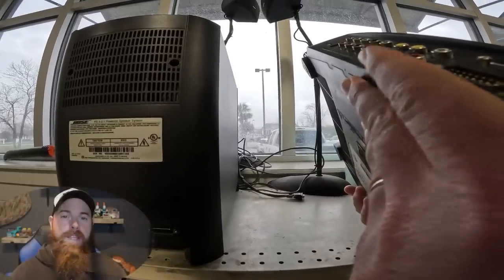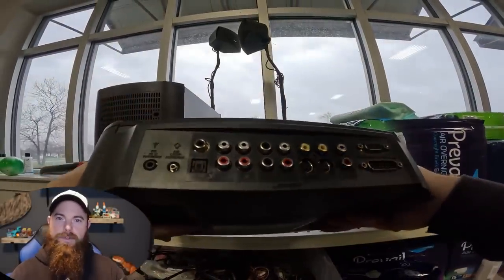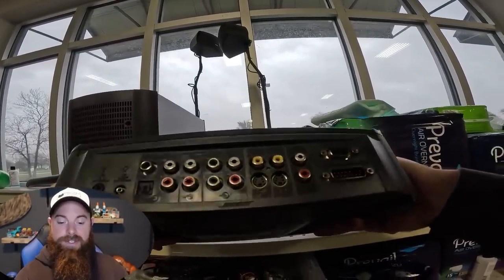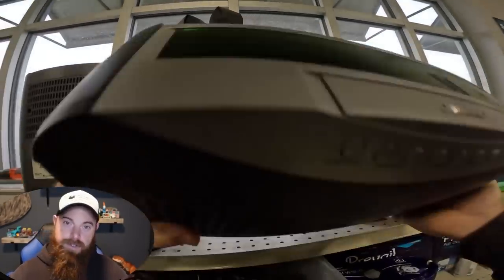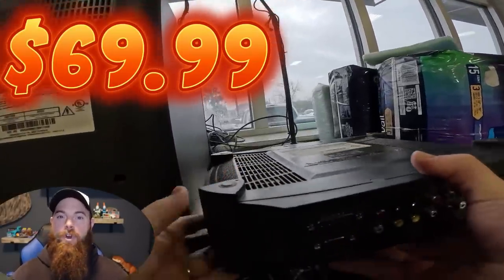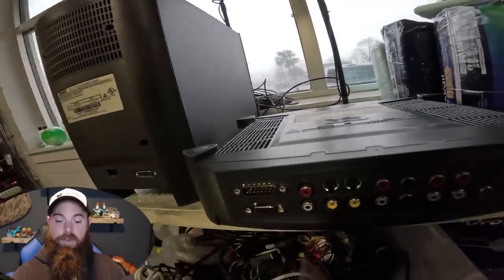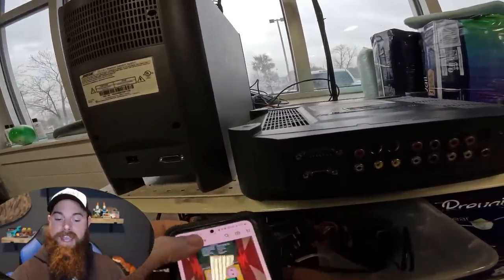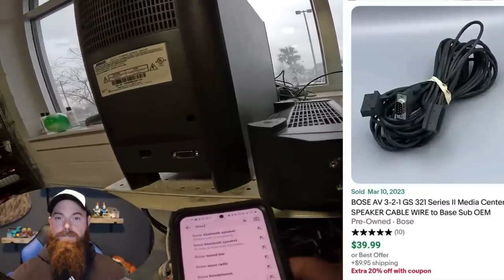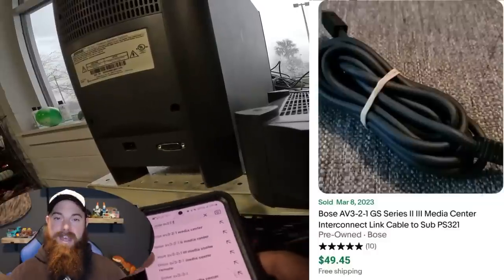Kayla came over and said, hey did you see the Bose system up in the front? It's a Bose media 321 but it's the Series 2, and that one goes a little bit more than the Series 1. They wanted $69.99 for all four pieces, but it was missing the remote and the cables - it only had one cable going to the speakers. The cables on some of these are very very expensive, so when you're looking at a Bose system without a remote or cables, you might want to think twice depending on the asking price.